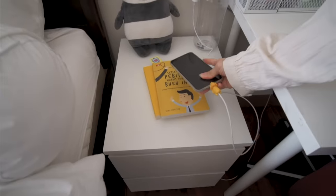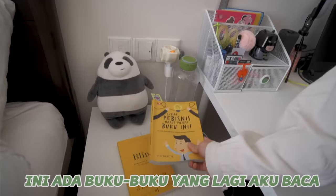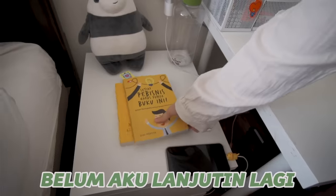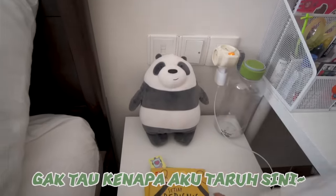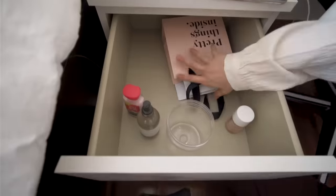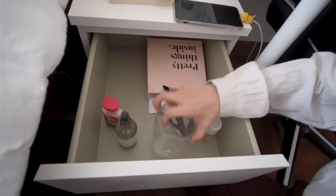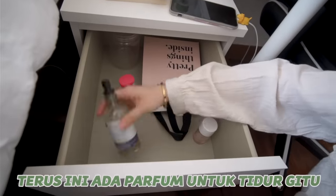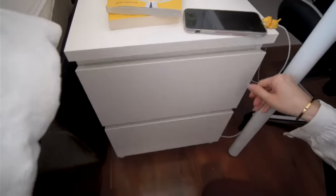Dan disini ada tempat yang lebih sering aku tidurin, karena disini tuh ada charger. Abis itu ini ada buku-buku yang lagi aku baca, belum aku lanjutin lagi. Disini ada boneka, gak tau kenapa aku taro sini. Oh ini ada barang yang aku mau kasih ke teman aku kalau misalnya kita ketemu, cuman aku belum ketemu-ketemu. Terus ini ada body lotion, terus ini ada kayak parfum untuk tidur gitu, cuma aku gak pernah pake.